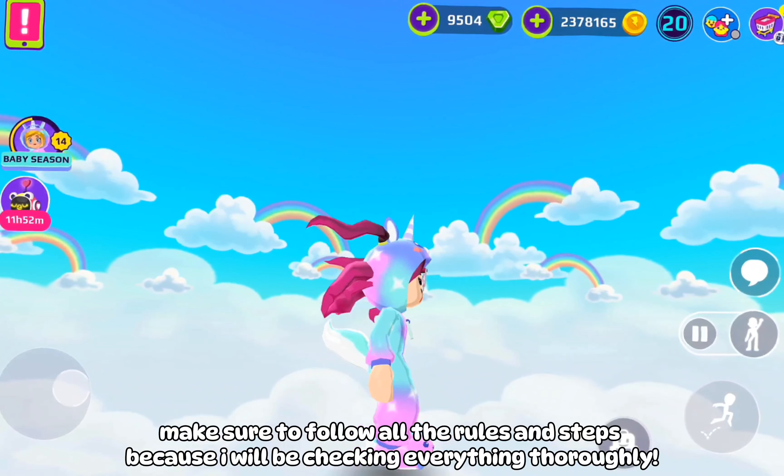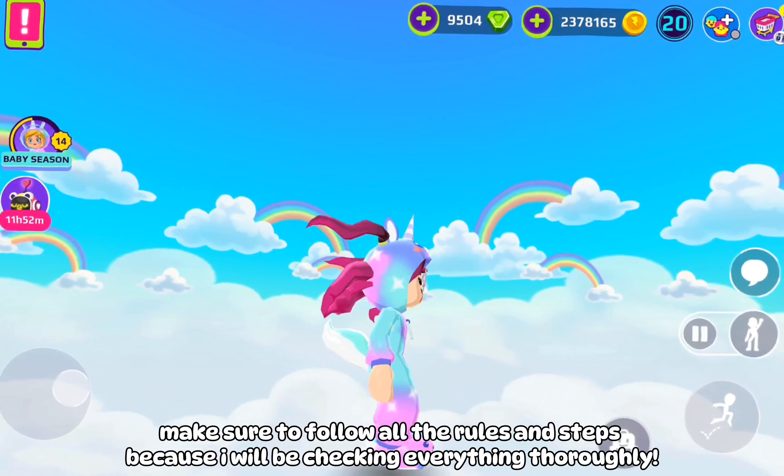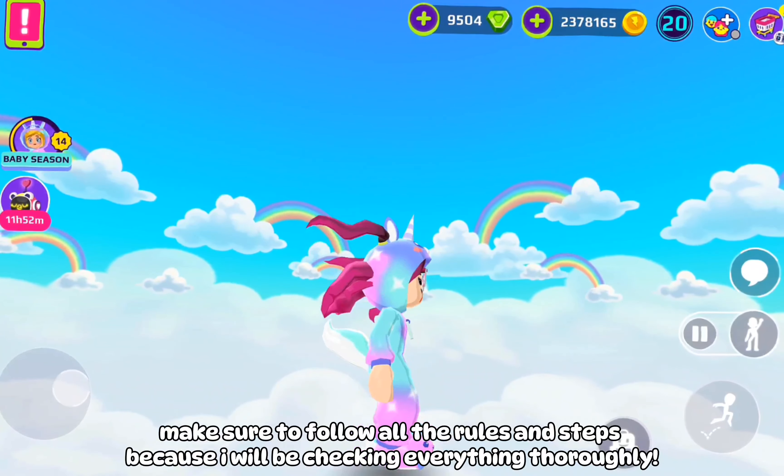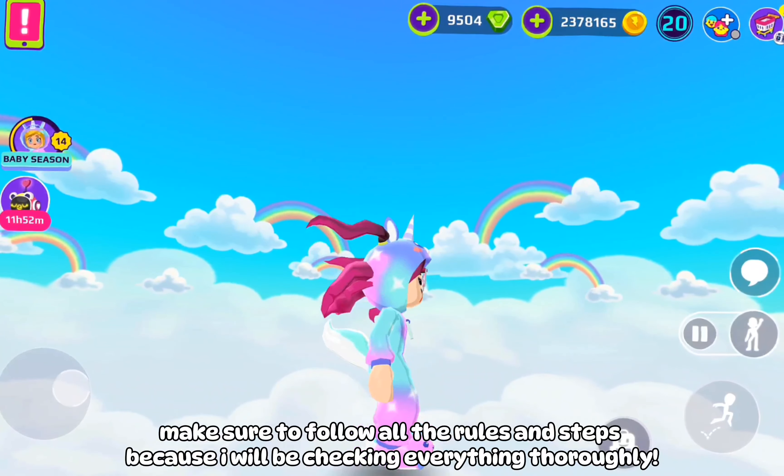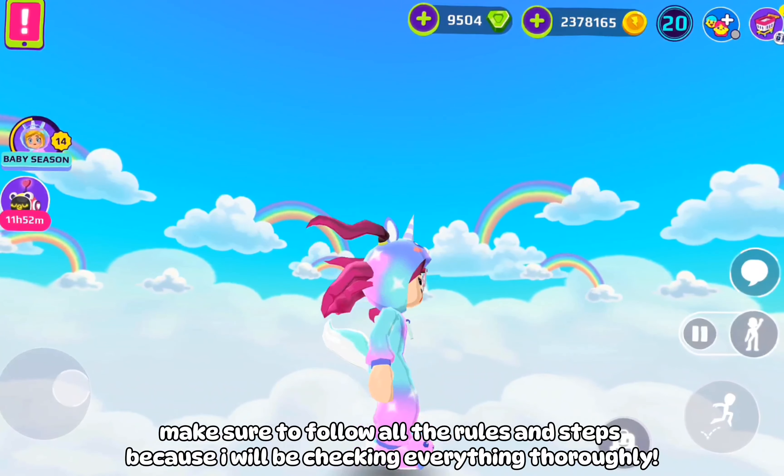I will be picking one lucky winner, and that winner will be getting a code for 5 Care Bear Pet Pods as their giveaway prize. The result will be announced on the 27th of April. Make sure to follow all the rules and steps because I will be checking everything thoroughly. Don't forget to give this video a thumbs up, and please consider subscribing to the channel as it helps it to grow.